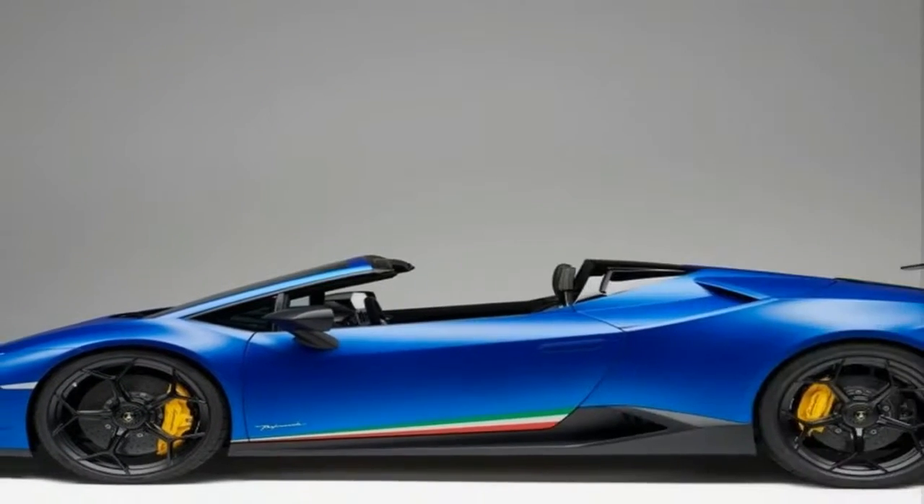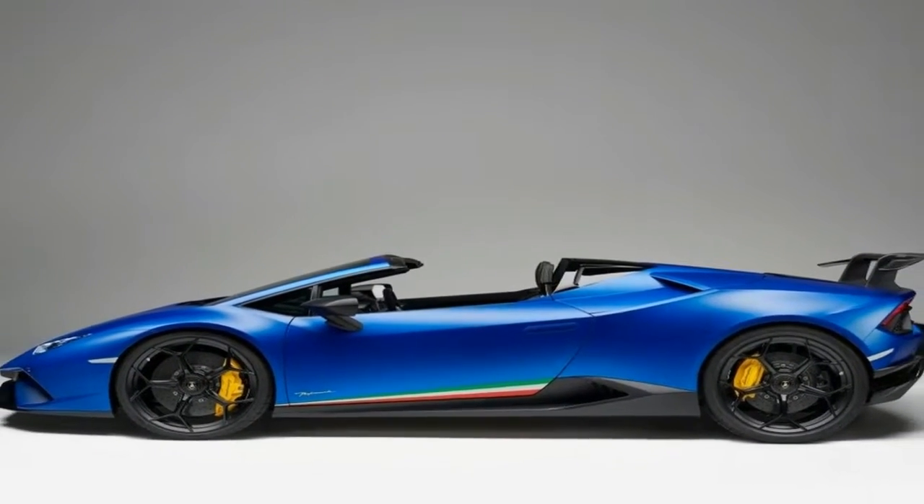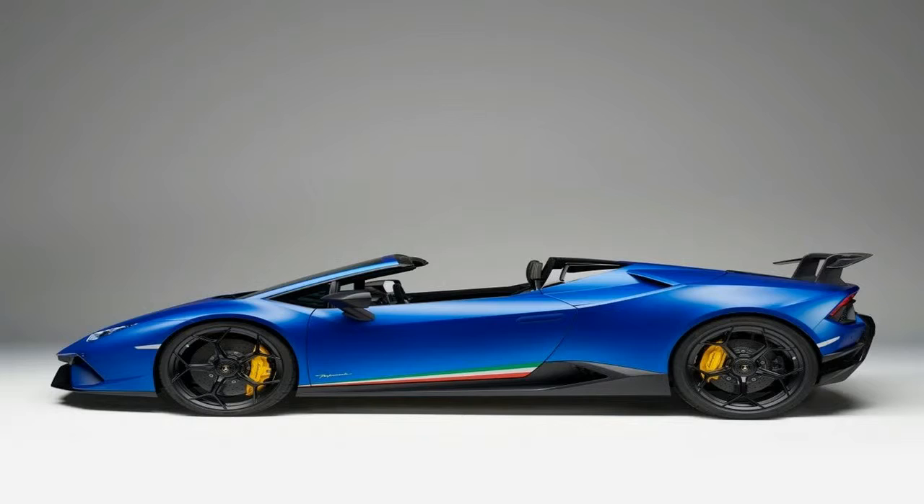The Huracan Performante Spider is exactly what we expected it to be: a drop-top version of the record-breaking Huracan Performante Coupe.